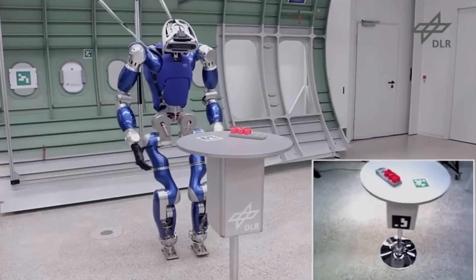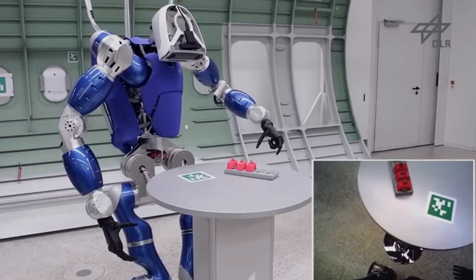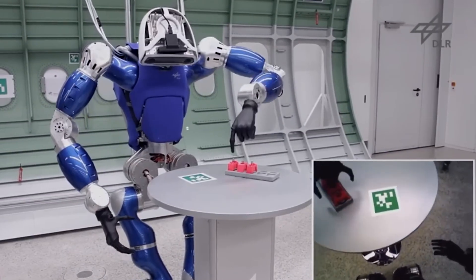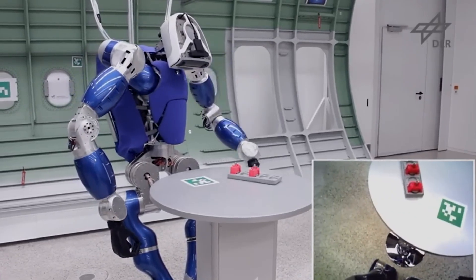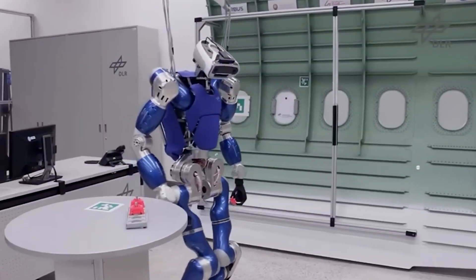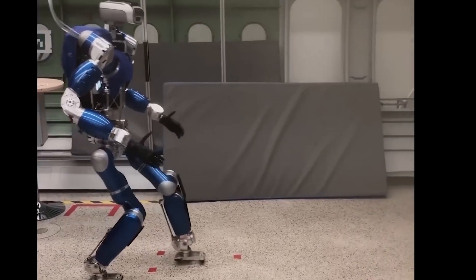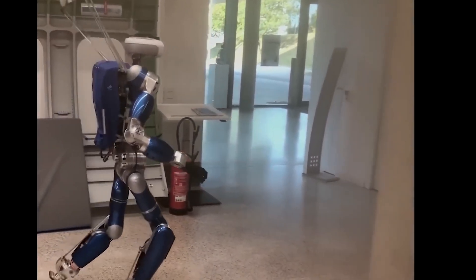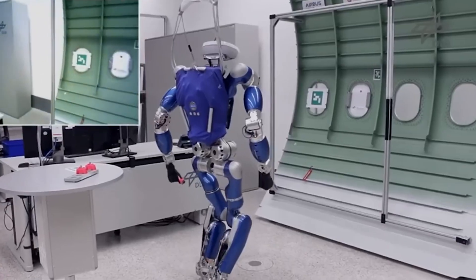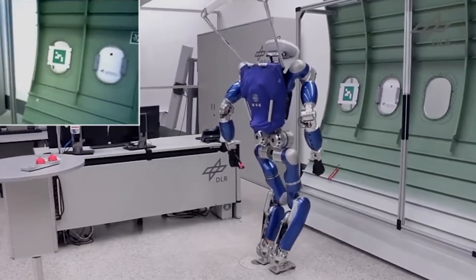The humanoid robot Toro, developed at the German Center for Robotics and Mechatronics DLR, has undergone significant evolution since its inception in 2009. Originally starting with just its legs as part of the DLR biped project, Toro now boasts a complete body featuring a newly designed torso. Named the torque-controlled humanoid robot, Toro is poised for advanced testing of its movement capabilities including smoothness, speed, and accuracy.